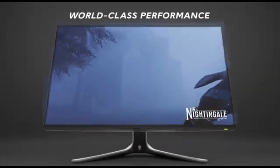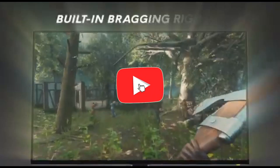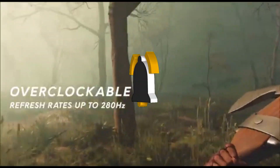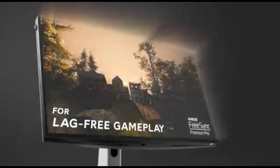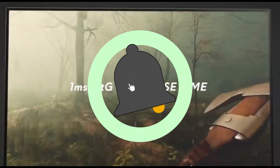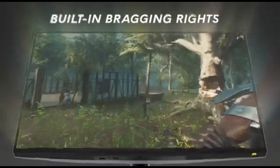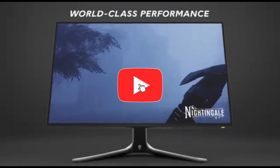With an ultra-fast response time, this monitor reduces motion blur and ghosting, ensuring that fast-paced action sequences are portrayed clearly. The AW2723DF keeps up with your every command, whether you're engaged in fierce FPS fights or managing quick in-game maneuvers. The 27-inch display's Quad HD QHD resolution provides clear and detailed graphics. The combination of a high resolution and a quick refresh rate offers a gaming environment in which every detail is crisp and every moment is intense.